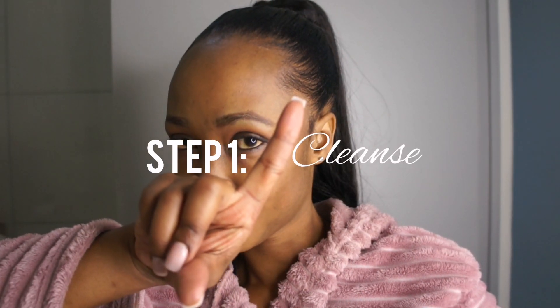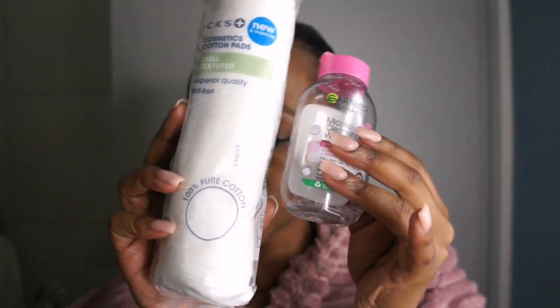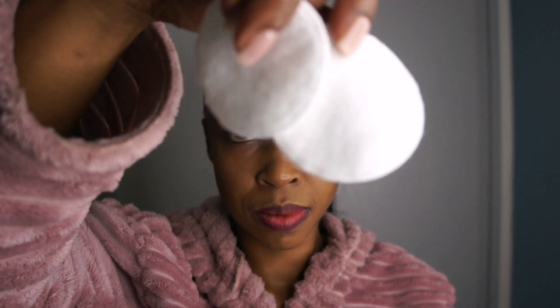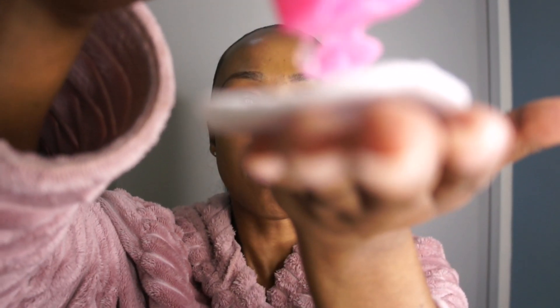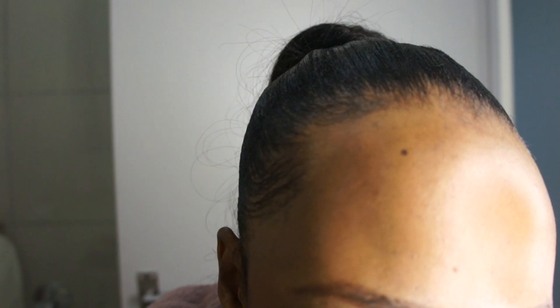First things first, make sure to cleanse your face thoroughly to remove any makeup, dirt, and impurities. Use a gentle cleanser that suits your skin type and massage it into your skin in circular motions. I'm going to use this Garnier micellar water to clean off all of this makeup that I was wearing throughout the day, doing this circular motion movement for about a minute or so to make sure I am nice and clean for the next step.